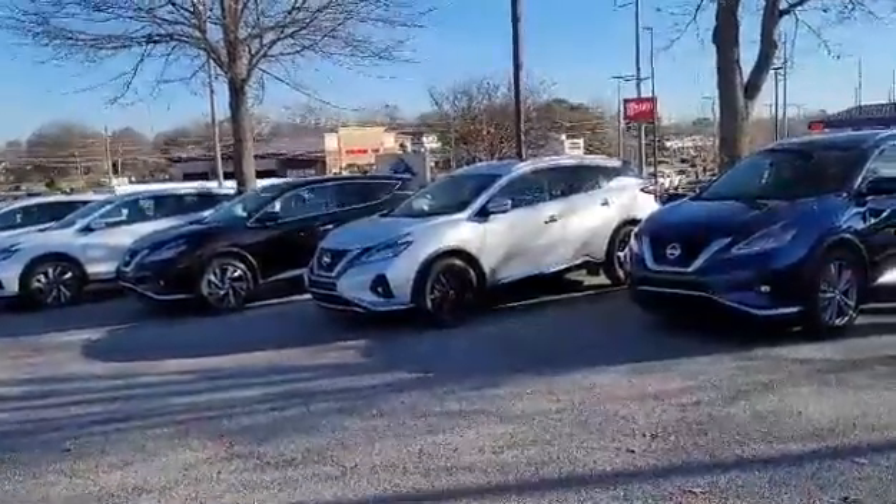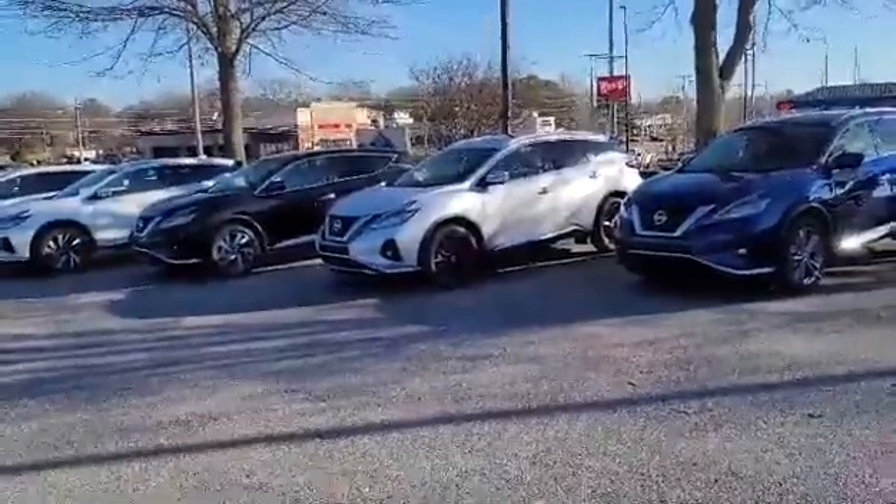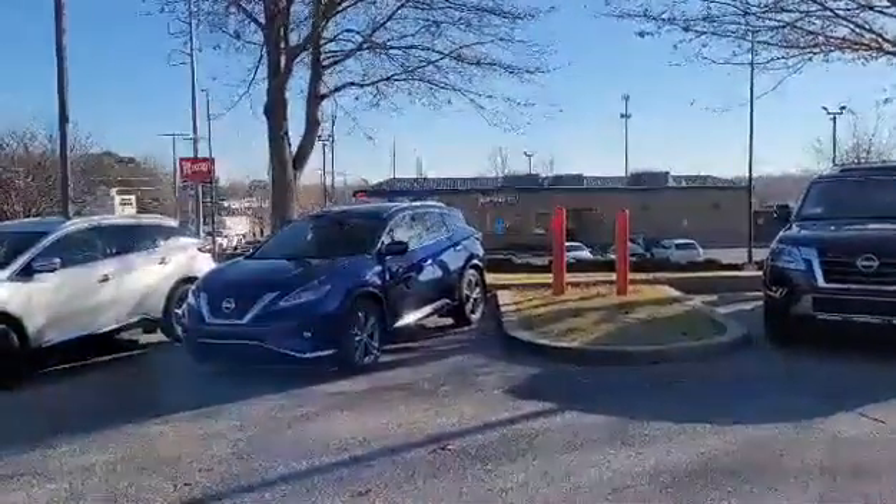Hip hip hooray! Welcome to Landers Nissan here in South Haven, Mississippi — right next to Wendy's, see Wendy's down yonder, and Sam's Club.